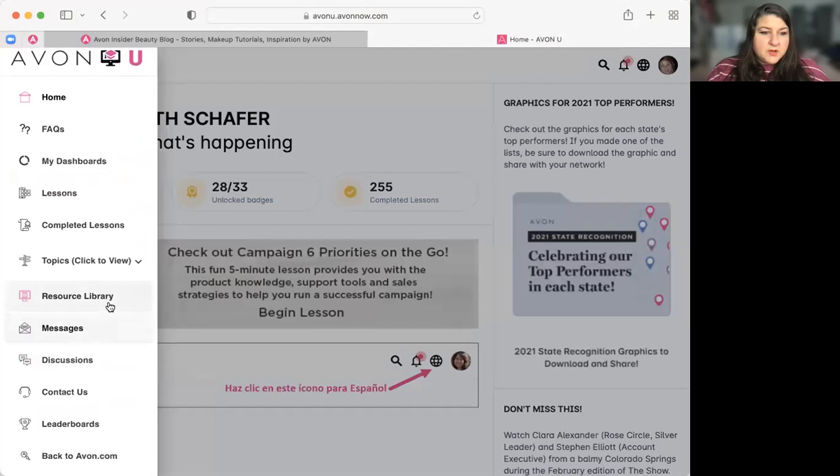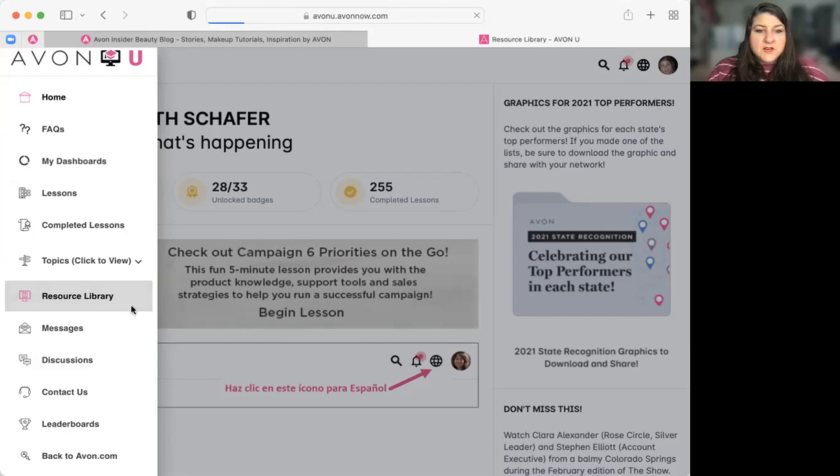I want to show you the Pathway to Premiere. Pathway to Premiere is a special incentive for representatives in their first eight campaigns. Remember, the day you sign up is the day your time and campaigns begin with Avon. We will have a separate training to go over Pathway to Premiere in detail. I'm going to go ahead and stop recording and upload this to YouTube. If you have questions, you can put them in the chat box. Thank you.